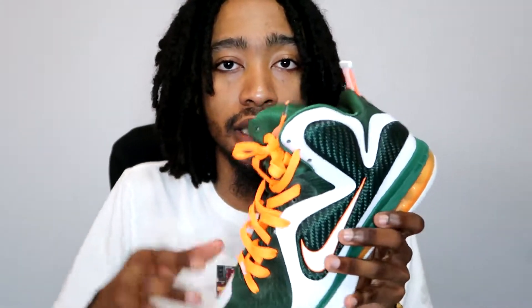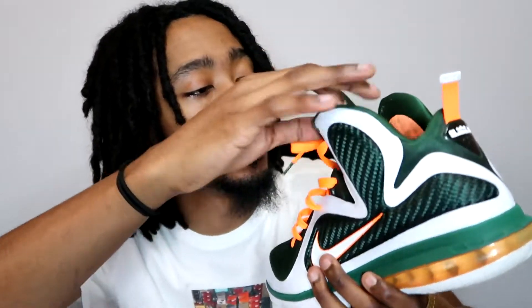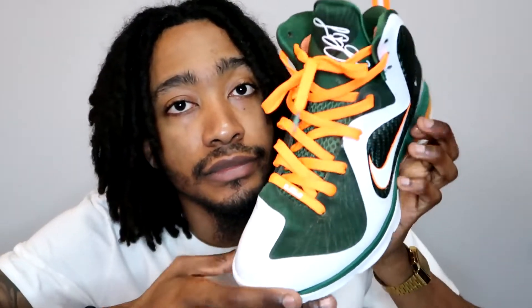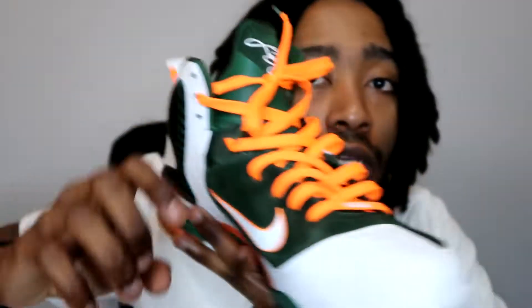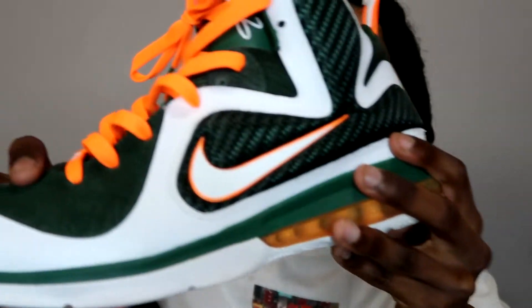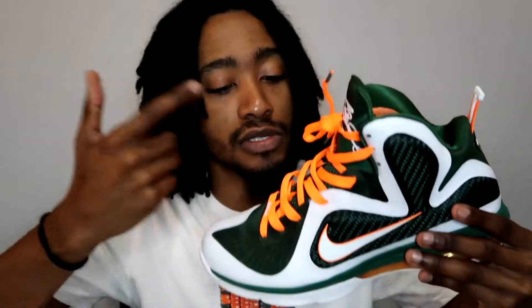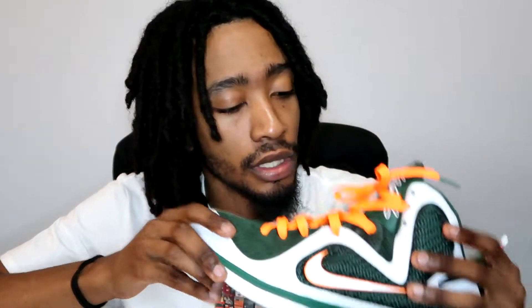Another LeBron 9 — I got these like last week. LeBron 9, my favorite shoe, 2012 stuff. Miami Hurricane colorway — common sense, when you see it you know exactly what it is. You can tell from the details, the cream and the green tones. I caught these for $100 flat, beautiful.